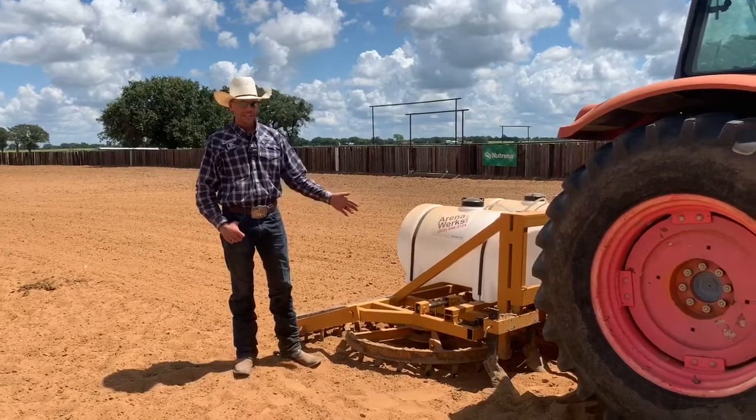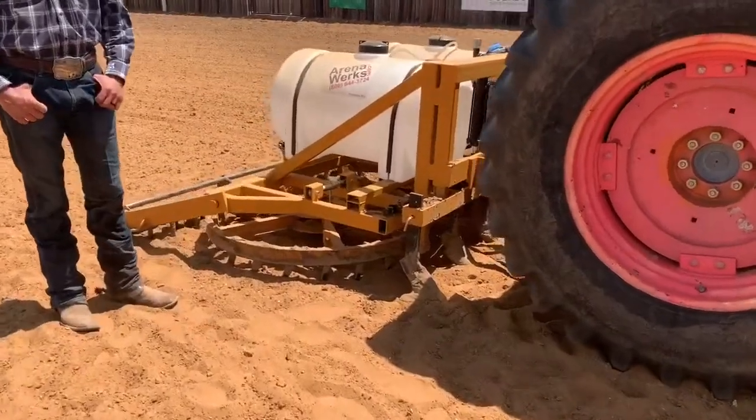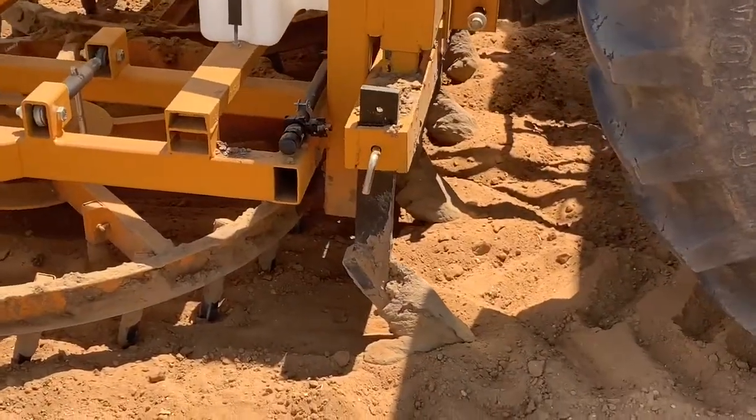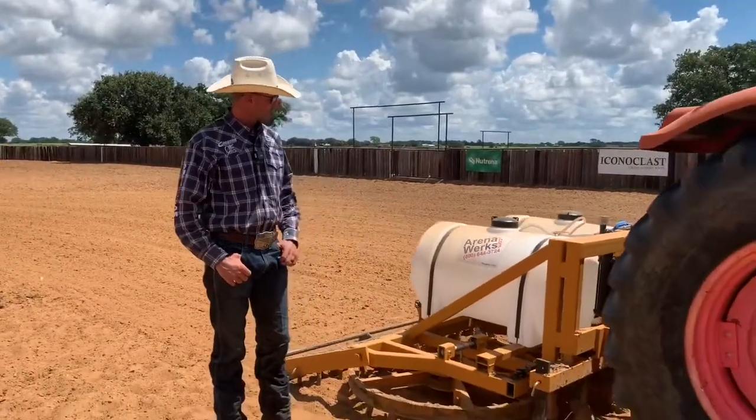This drag does both quickly for us. It's set up for the reining pen today, and I've got the ripper teeth up front on this drag. I can adjust and go to the cutting pen and get my ground deeper for the cutting horses so they don't slide past a cow. This drag has been perfect — I've used it for a number of years and love it.